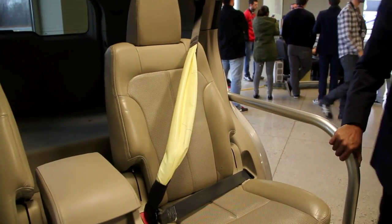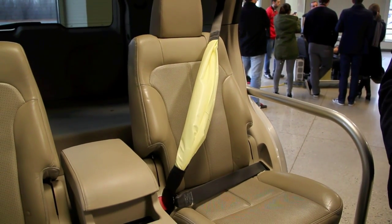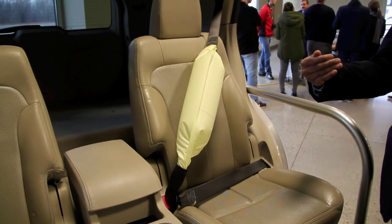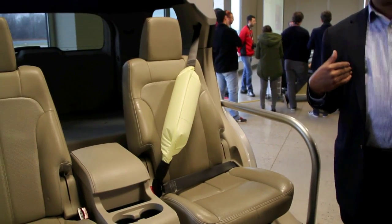So essentially what it does is, as the bag comes out, it distributes the crash force on a much wider area on the chest.